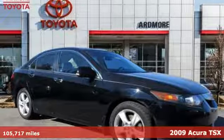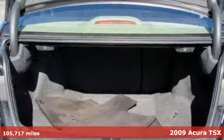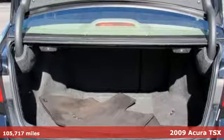Here's a 2009 Acura TSX. This TSX is a case study in luxury, agility, and sportiness.